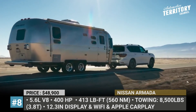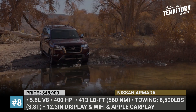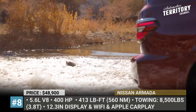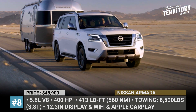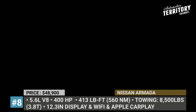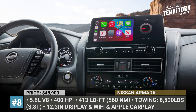The only drivetrain combo is a 5.6-liter V8, a 7-speed automatic, and either rear or all-wheel drive. On premium fuel, the mill makes 400 horsepower and 413 pound-feet — 10 horses and 19 pound-feet more than the previous model. Every Armada can tow as much as 8,500 pounds, while inside you get better soundproofing, revamped styling, and a 12.3-inch infotainment with Wi-Fi and Apple CarPlay right from the base trim.